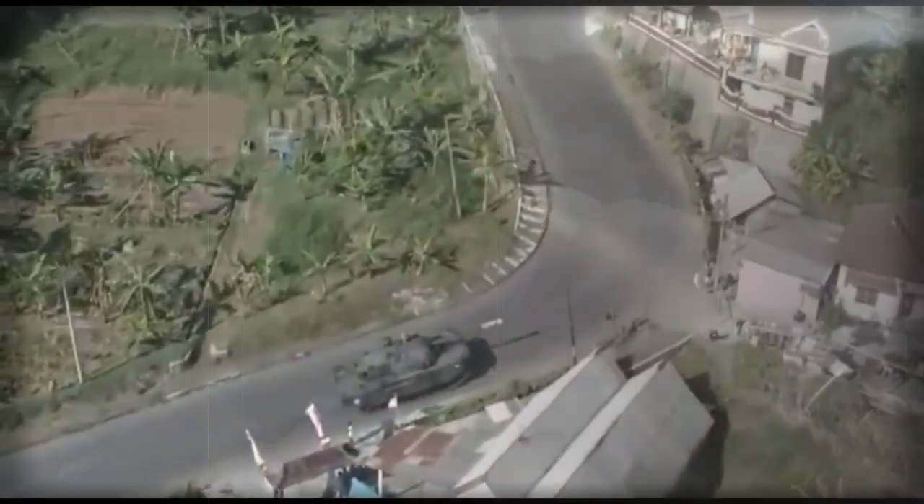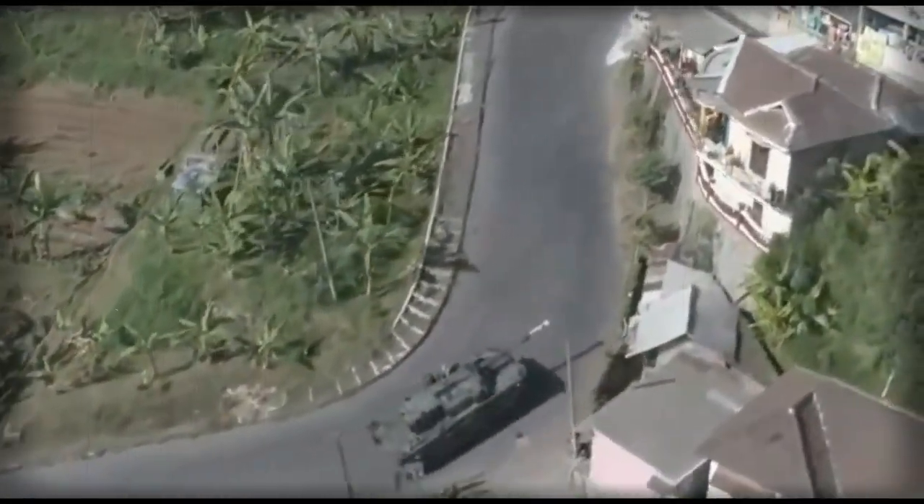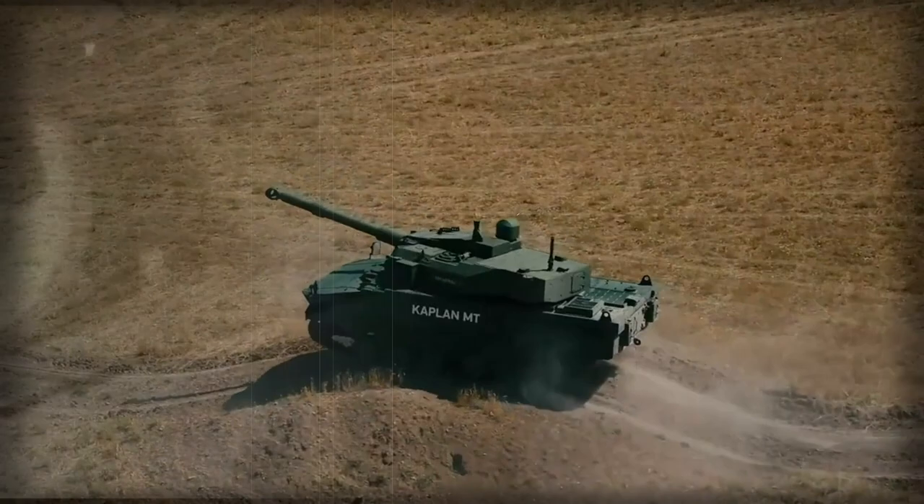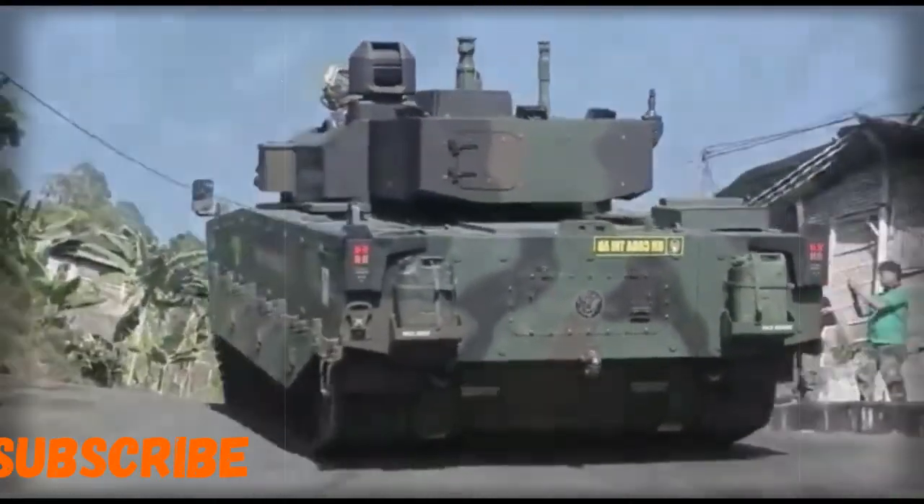The tank is powered by an unspecified diesel engine developing around 650 horsepower, located at the rear, and mated to a fully automatic transmission. There is also an auxiliary power unit, which powers the turret and electrical systems and charges batteries when the main engine is turned off.